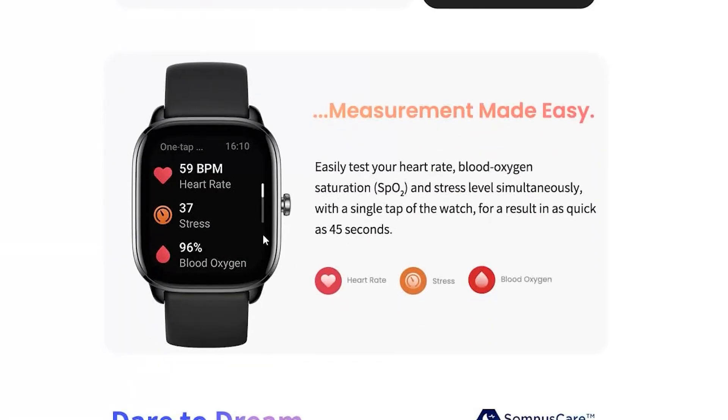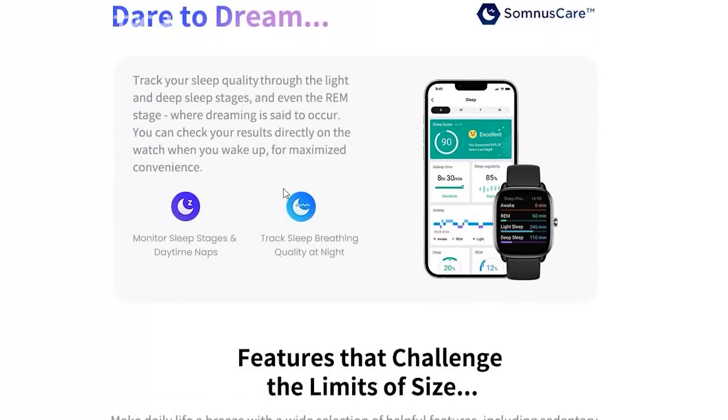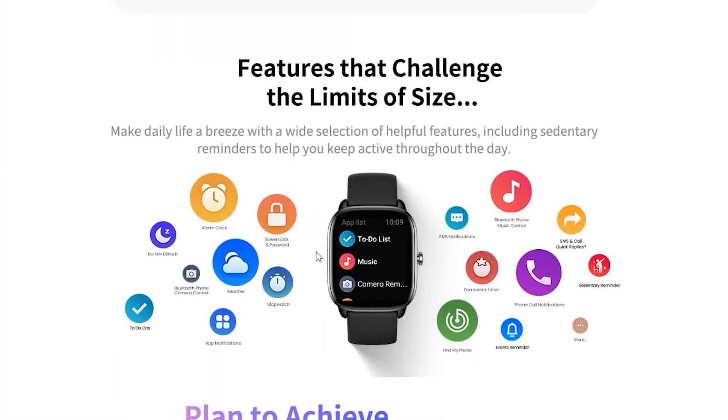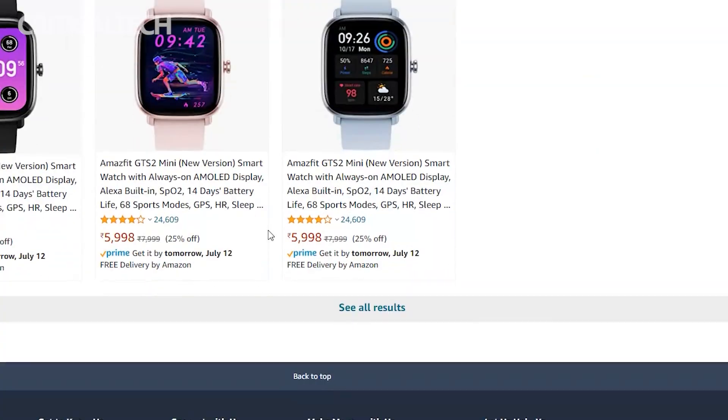As for fitness-related features, the Amazfit GTS 4 Mini will be equipped with a 24-hour heart rate monitor, a SpO2 sensor, and a stress tracker. It is capable of monitoring sleep patterns and breathing quality at night. The wearable will also pack a menstrual cycle tracker and a high-health assessment system.